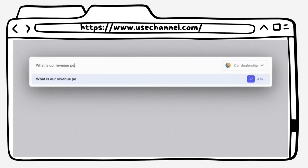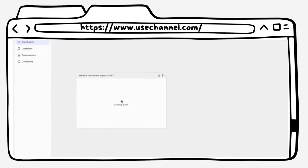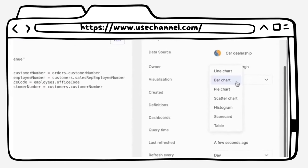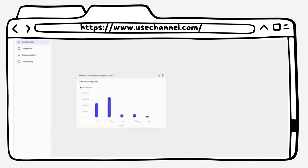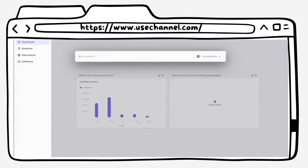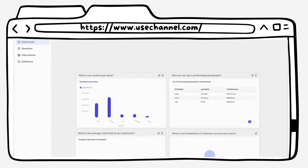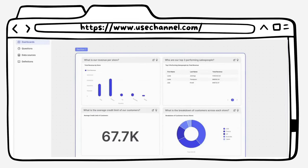Next up at number three is UseChannel.com. UseChannel.com is an AI tool that allows you to ask any question in plain English, and it automatically generates an answer in data form. This tool is like having your own personal data analyst, and it's perfect for anyone who needs to quickly gather insights and data on any topic.